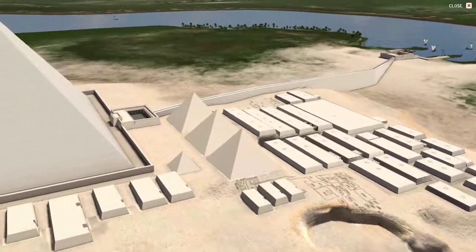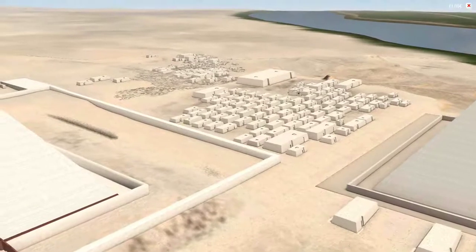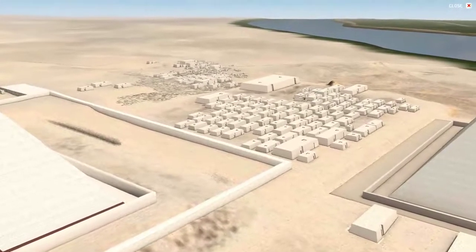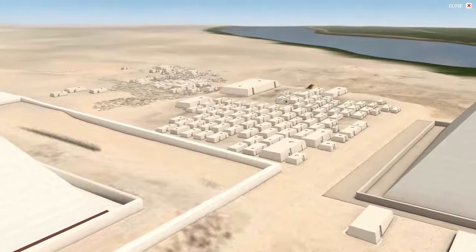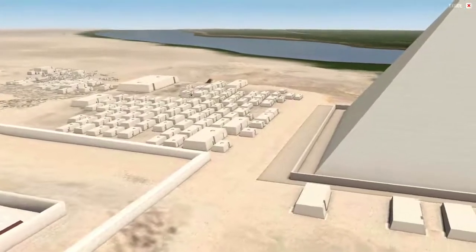On the west side of the Great Pyramid are even more mastaba tombs. They seem to have developed from far west to closer to the east, closer to the royal pyramid itself, and date to the 4th, 5th, and even into the 6th dynasties.